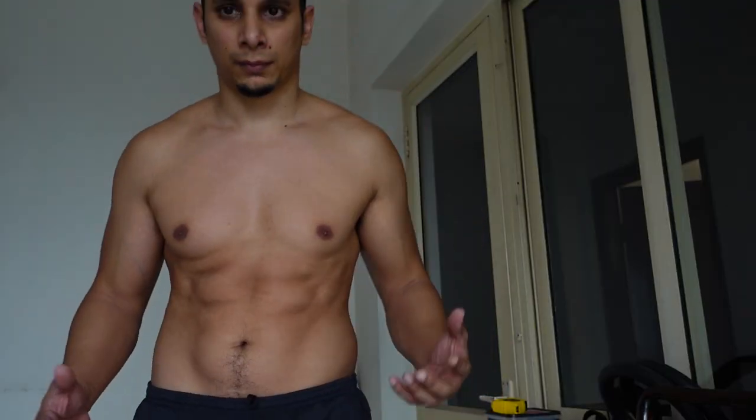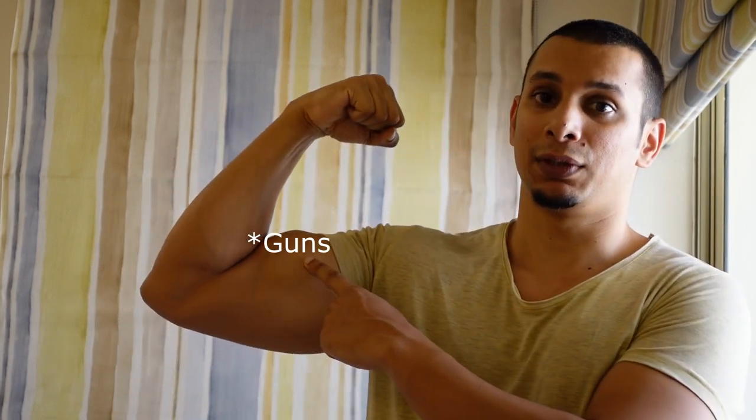I haven't done a single ab exercise in more than 15 years. And when done with a supinated grip — that is with your palms facing toward you — your biceps get activated a lot more, thus making the movement a lot easier because of the additional muscle mass involved. I always do my pull-ups with my palms facing toward me, and you should too if you want to get your biceps involved in the movement.